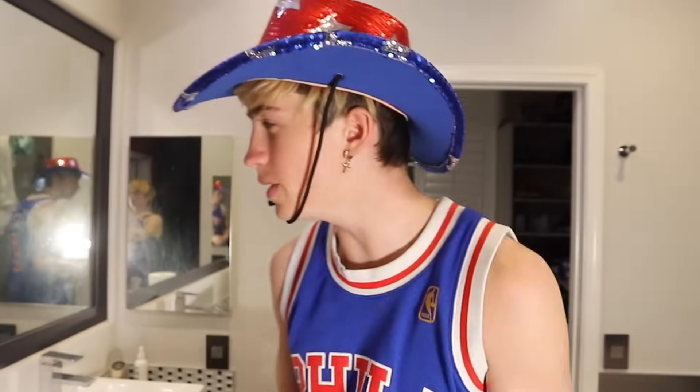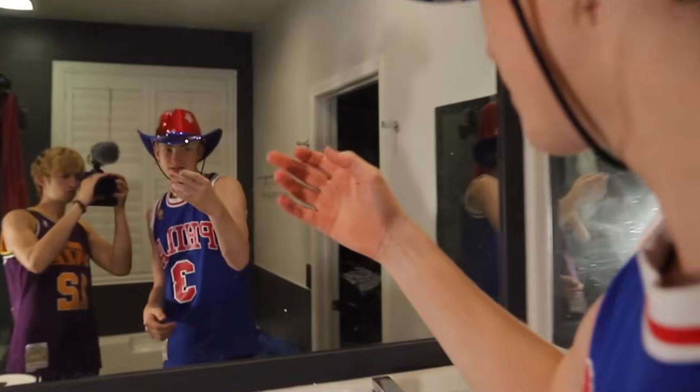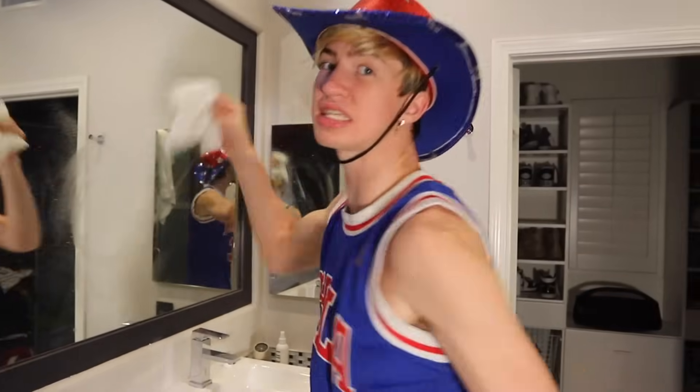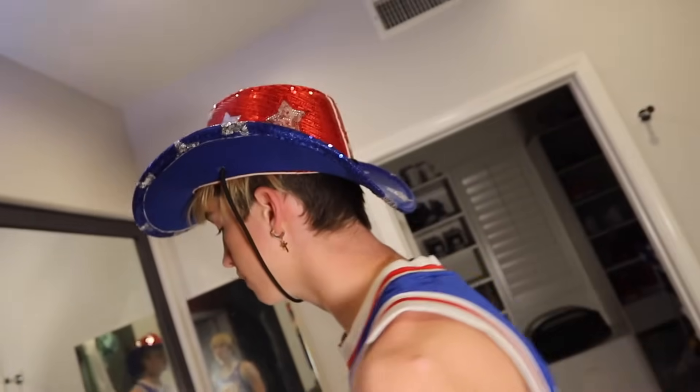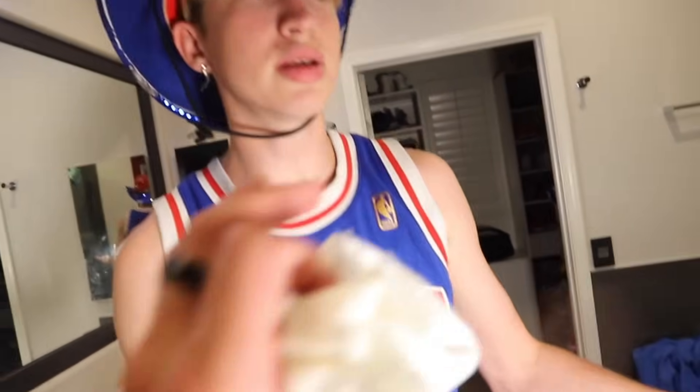Alright guys, we've all seen those mirror selfie pics where someone has the flash on and their mirror is absolutely filthy and they're like, 'Sorry, don't mind the mirror, it's just a little dirty.' Well, I have a great solution for that. All you need is Windex and a paper towel. That's all it takes. I'm tired of seeing these. Why do they do that? Just wash the window — we understand, you don't need to do it.